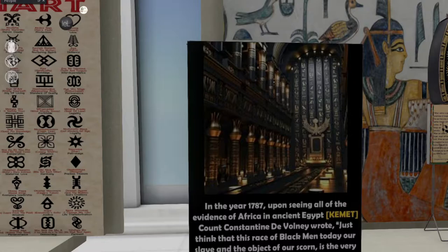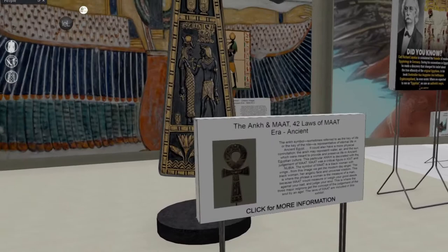In the year 1787, upon seeing all of the evidence of Africa in ancient Egypt, Count Constantine Devolny wrote: 'Just think that this race of black men today — our slave and the object of our scorn — is the very race to which we owe our arts, our sciences, and even the use of speech.'